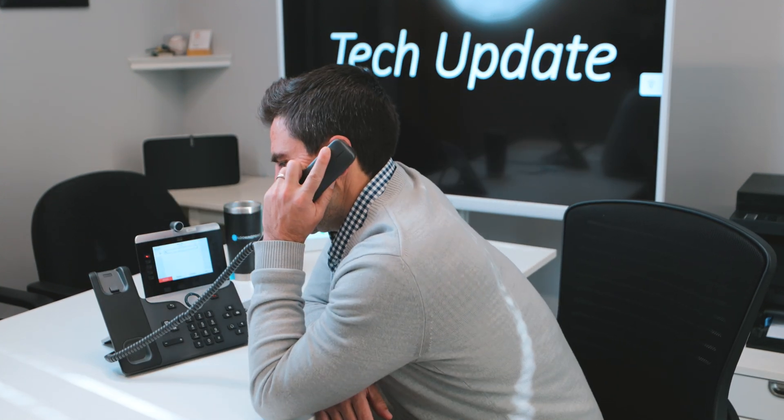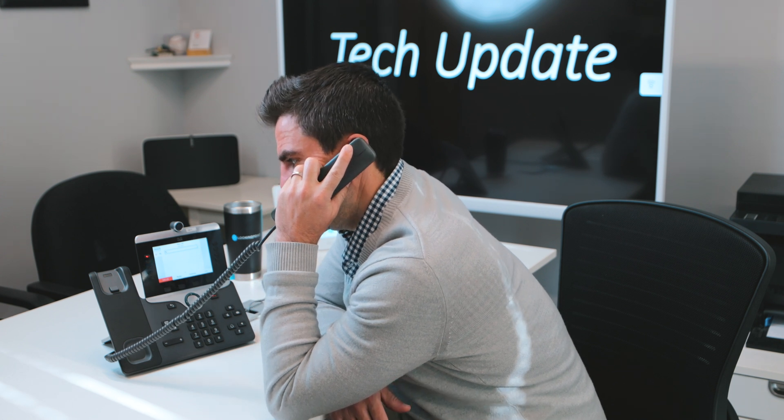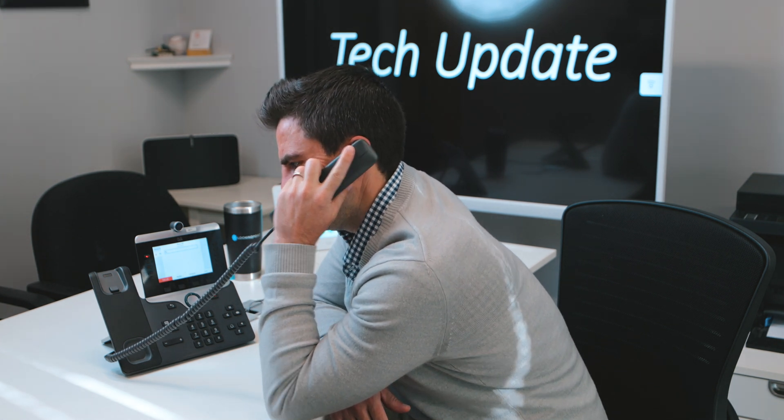All right, welcome back. We're filming right now — we can do a tech update. We're talking Webex Calling.